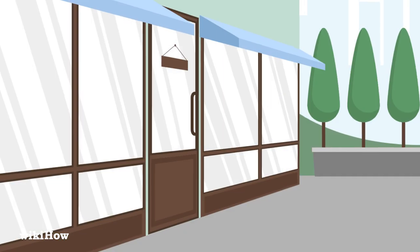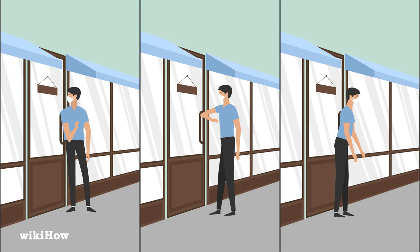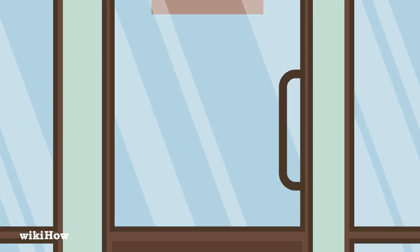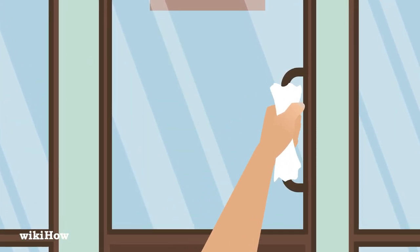When you arrive at the store, open the door with your shoulder, elbow, or butt to avoid getting germs on your hands. If you have to use your hand, cover it with a paper towel first, so you're not directly touching the door.